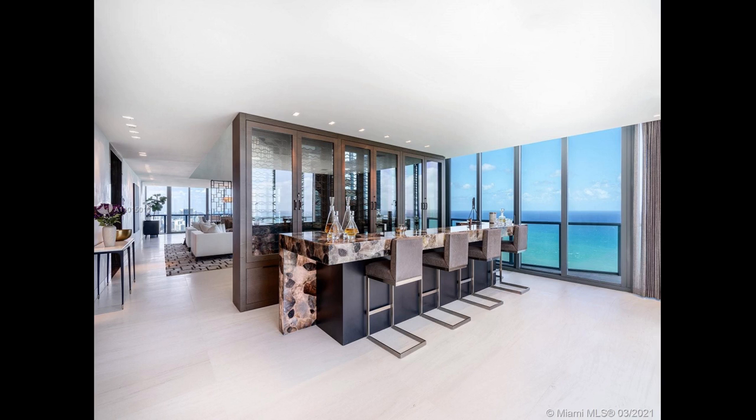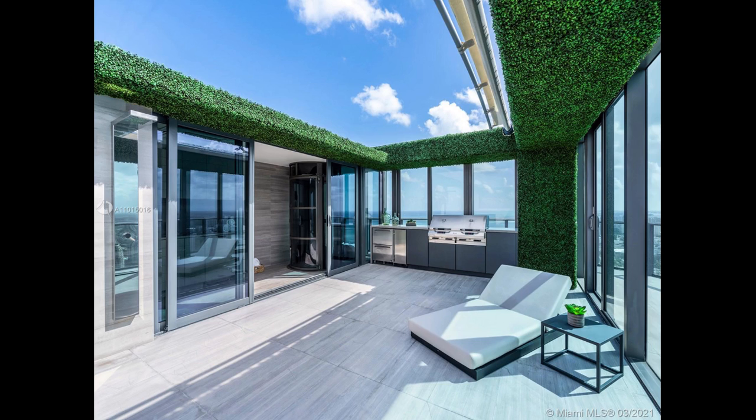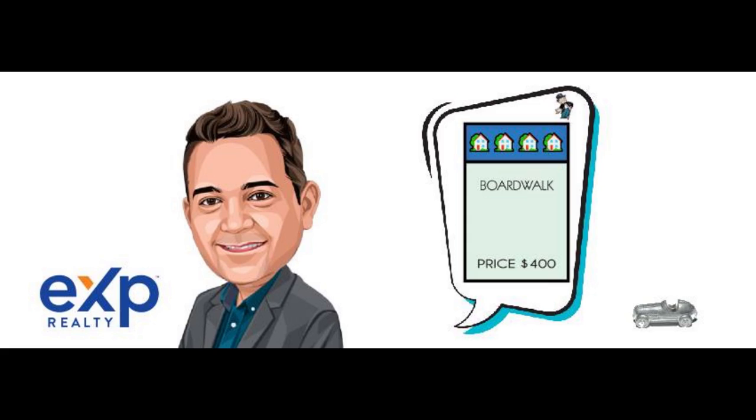Also featuring a home theater, game room, cocktail bar, and summer kitchen, not to mention your own private elevator that links all three floors. And that was your Miami Real Estate Market Update by Nicholas Molinero. See you tomorrow.